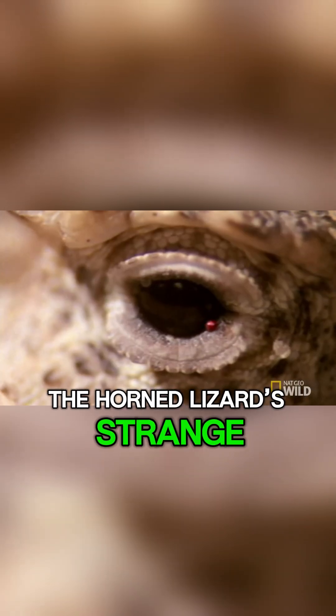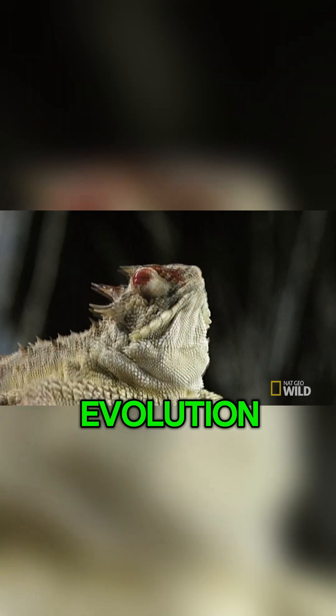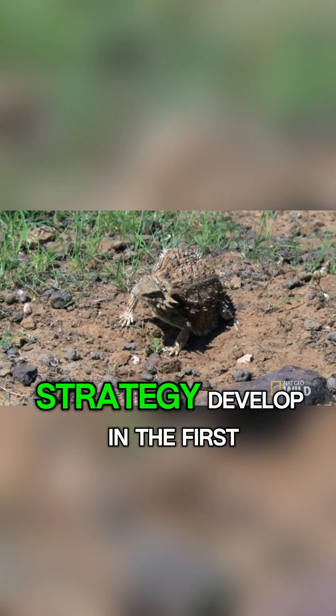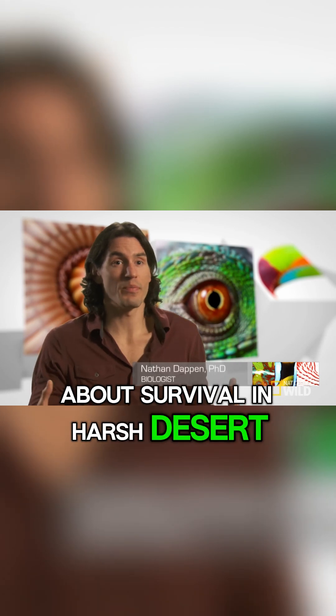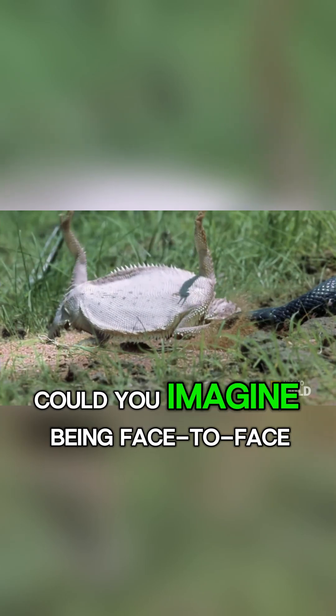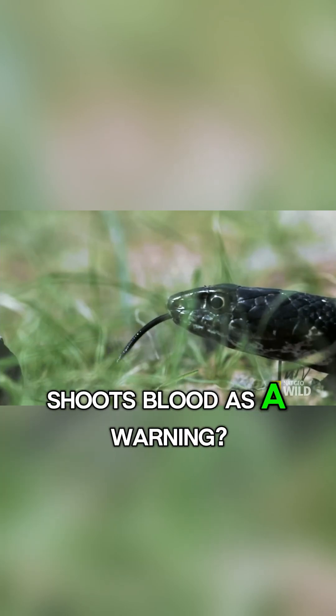The horned lizard's strange ability raises fascinating questions about evolution. Why did this odd defense strategy develop in the first place? And what does it say about survival in harsh desert ecosystems? Could you imagine being face-to-face with a creature that literally shoots blood as a warning?